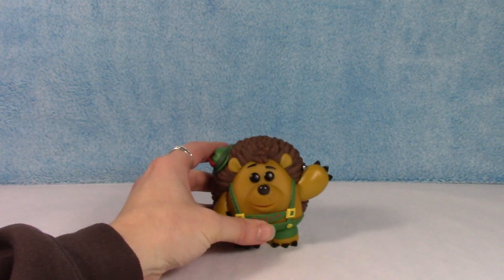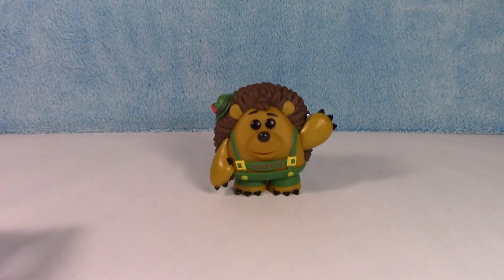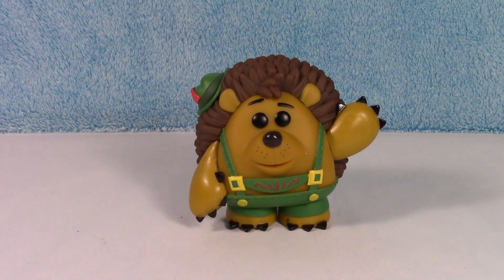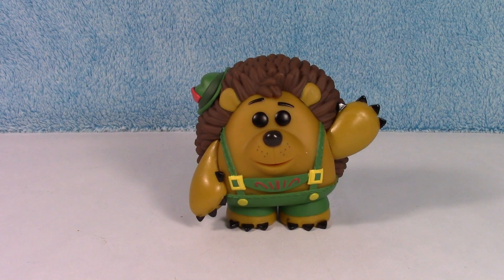Let me know down below — what is your favorite Toy Story character? Whether it's from the original or from the new Toy Story. Let me know which one is your favorite. I like this guy — he is pretty awesome.